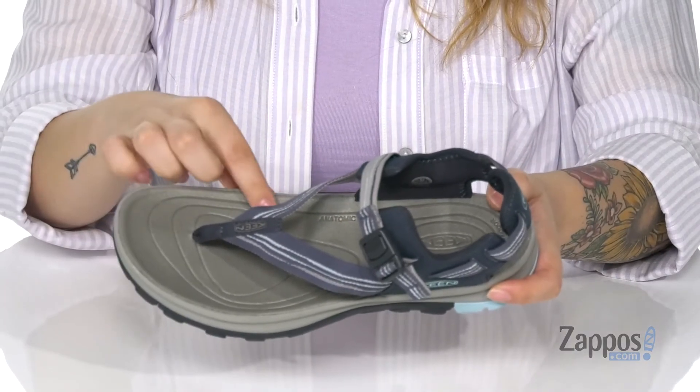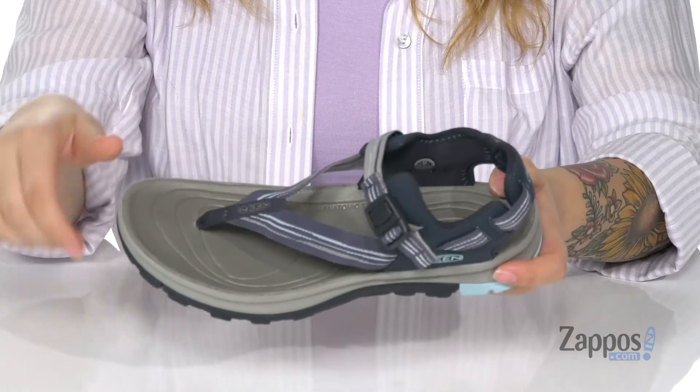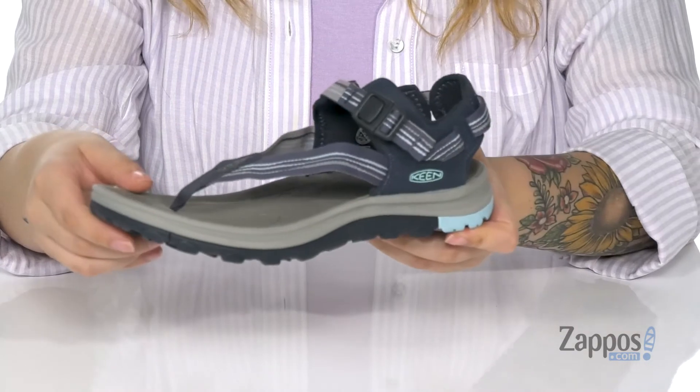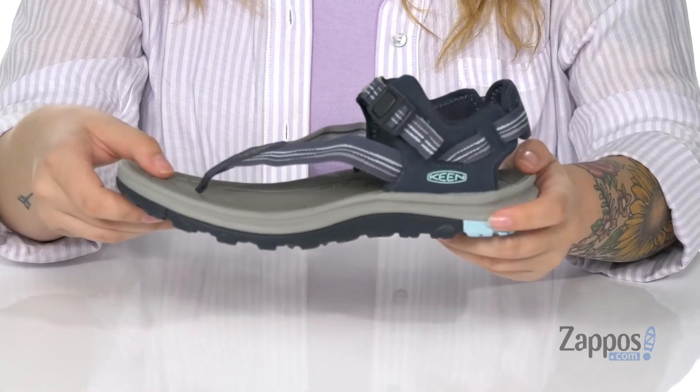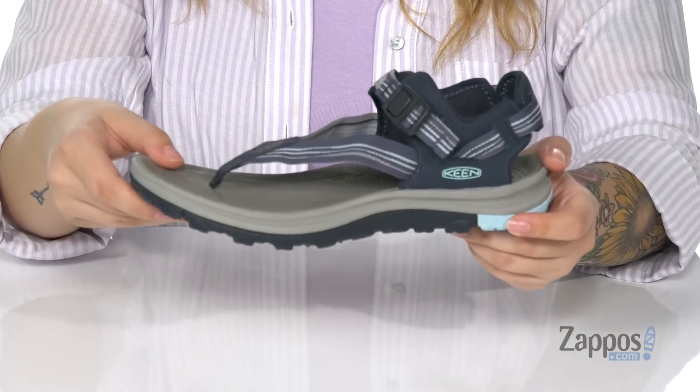The Metatomical EVA footbed molds the shape of your foot, which also has eco-anti-odor protection to help keep your feet smelling fresh. The low-density EVA midsole gives great underfoot support and shock absorption.